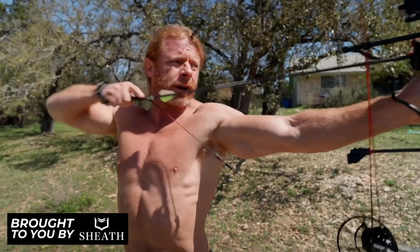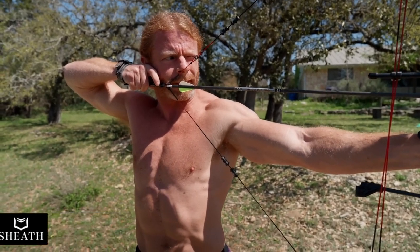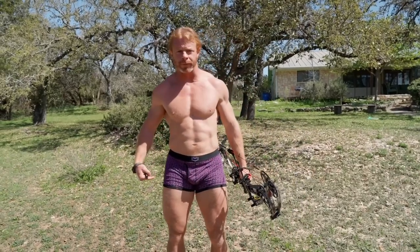When it comes to underwear, are you sick of boxers that are too loose or briefs that are too tight? Well if so, Sheath underwear are for you.